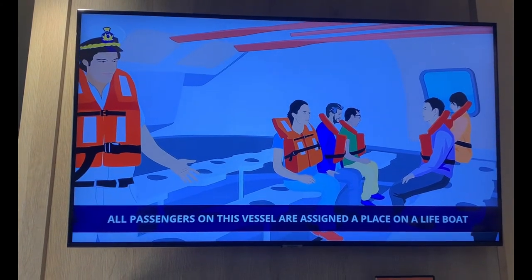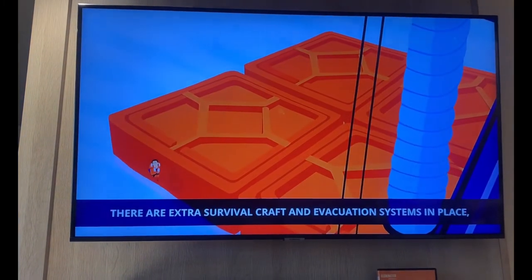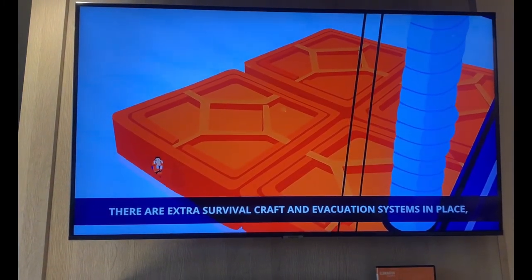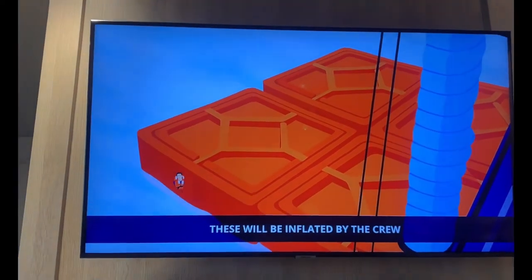When the boat is full, it'll be lowered to the water. All passengers on this vessel are assigned a place on a lifeboat. There are extra survival craft and evacuation systems in place in case there's a malfunction. These will be inflated by the crew.